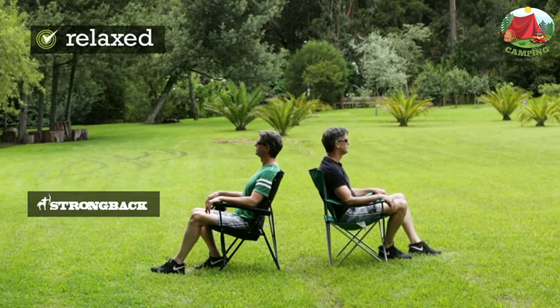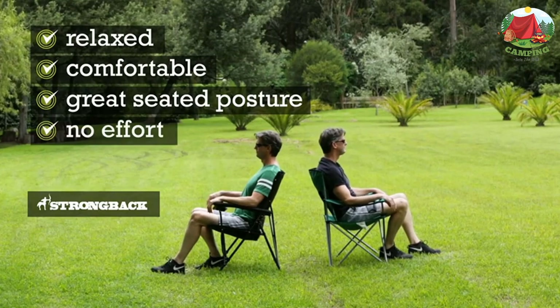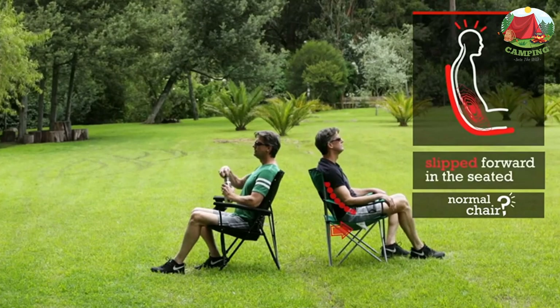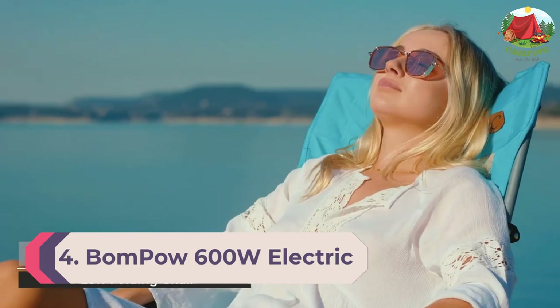In general, this is an incredible beach chair suitable for people looking for exceptional comfort and relaxation during their beach stay. It will definitely leave you highly impressed, and if you're looking for durability, it's worth every penny. Number 4: Nice C Ultralight.